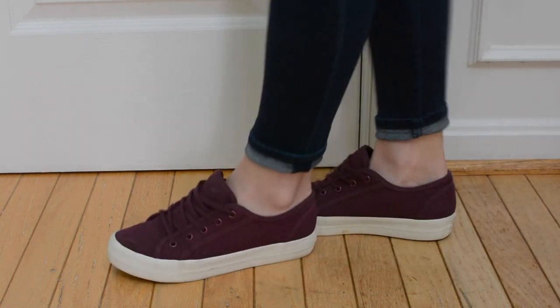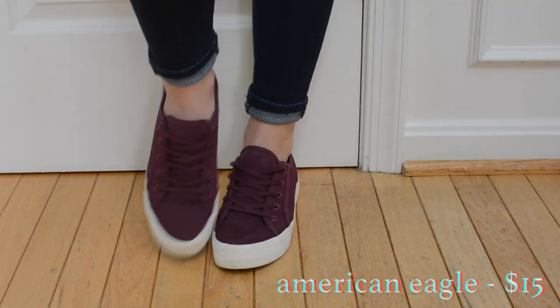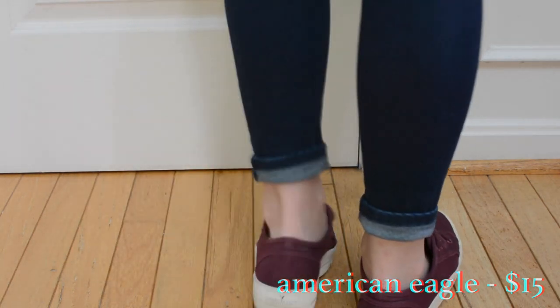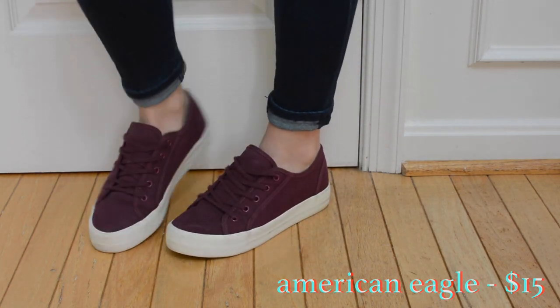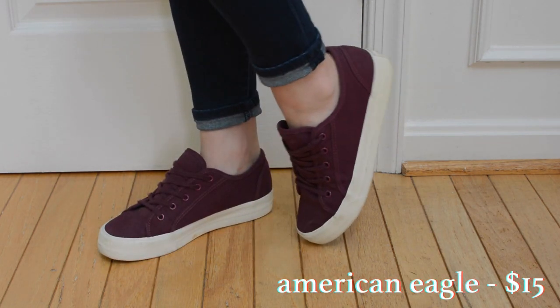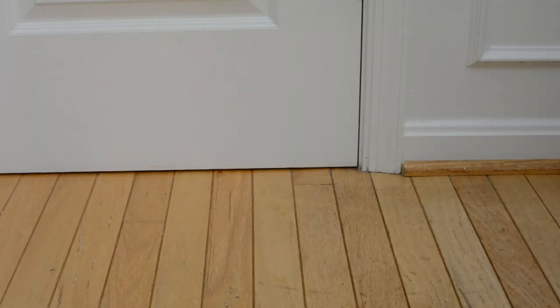These are my favorite pair of sneakers. They look a lot like Supergas but I got them from American Eagle for super cheap — I think these are actually on their website right now for like seven dollars. They might not be in this color though, but I'll link it in the description. I think this is like the perfect amount of platform — it gives you some height and it looks really trendy without making your feet look like giant clown feet.